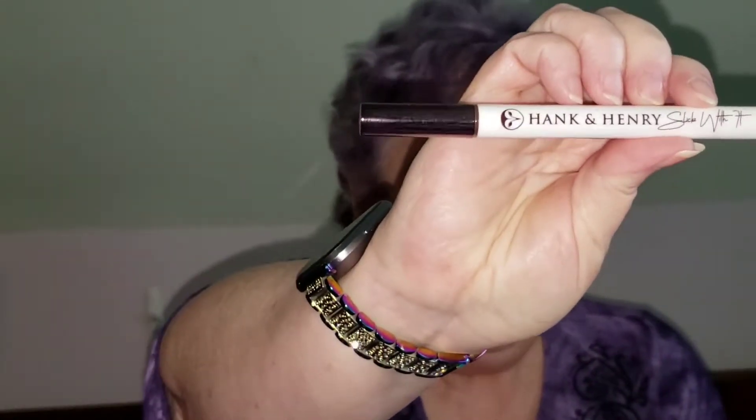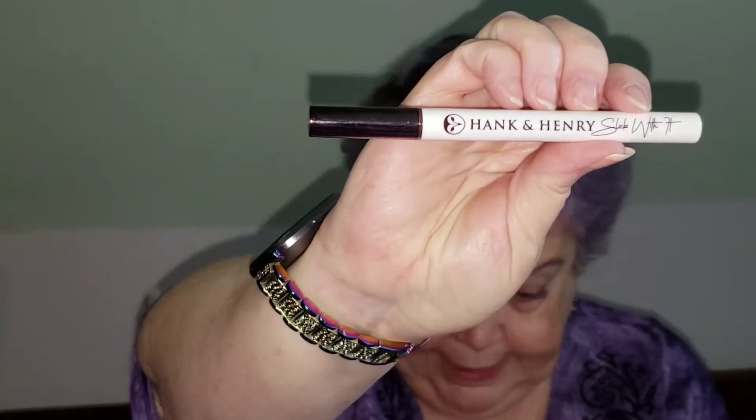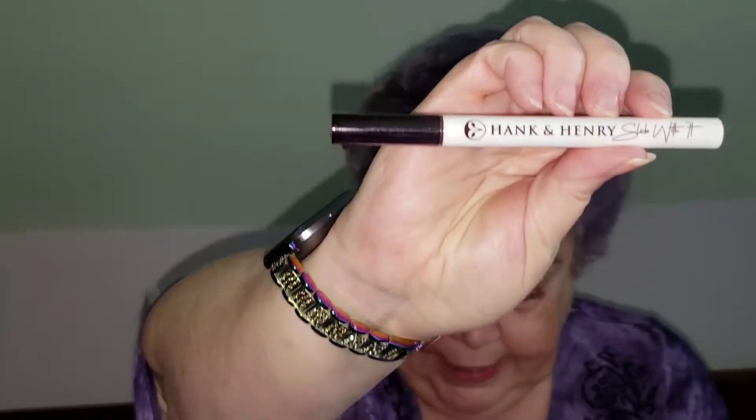Those retail for $27.95 — about $28. The next thing in here is, speaking of eyeliner, a Hank and Henry Blickety Black eyeliner, from the Slick With It line of eye products. It's very, very black, but it's a satin matte finish. I haven't even opened this up. I know that I have seen on other BoxyCharm unboxings that this is — yeah, I will. I'll give it a shot.